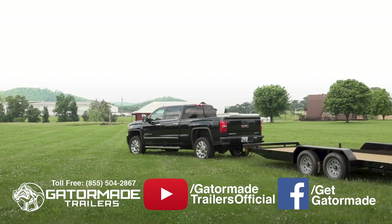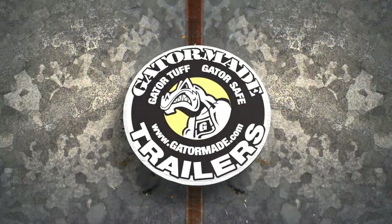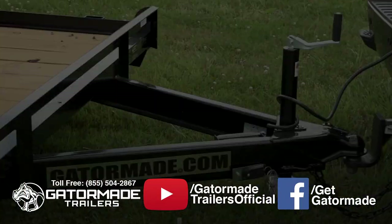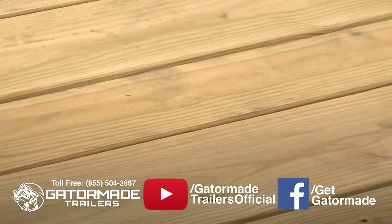In this video, we will review some of the key Gator advantages of this Gator Made Big Muscle trailer. This trailer features a 2 and 5/16 inch coupler, a heavy duty 2,000 pound bolted down jack, and pressure treated wood flooring.